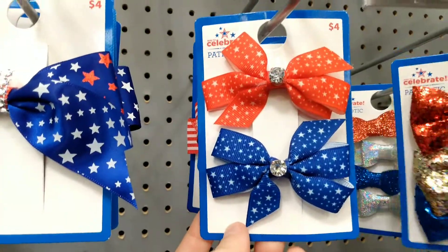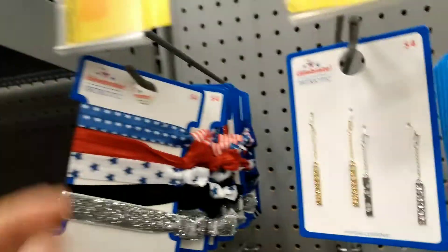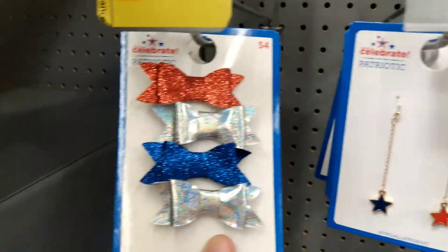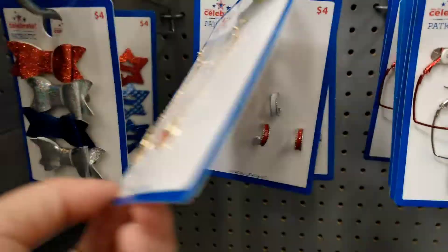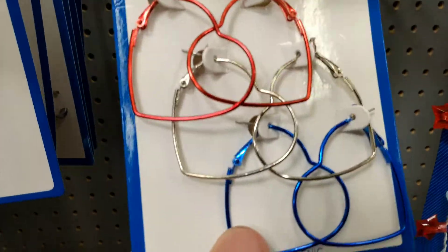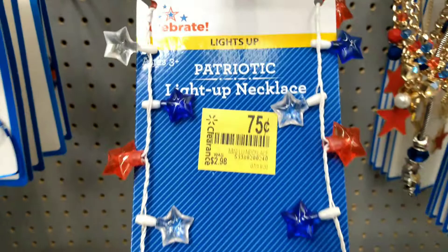There are some cute bows over here in different styles as well, all running $4. Got hair ties here. Here's more of a plasticky type, maybe for like a baby. $2 for these earrings — they're just so cute. Mismatched earrings, but they did it on purpose. We have these metallic heart earrings — they're so cute. Then we also have this light-up $0.75 patriotic light-up necklace, so cute.